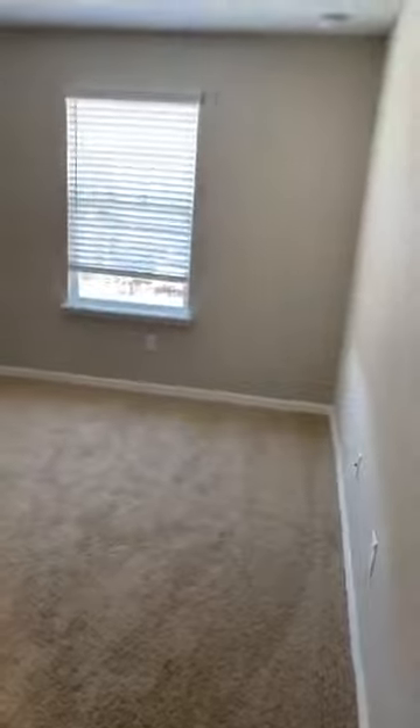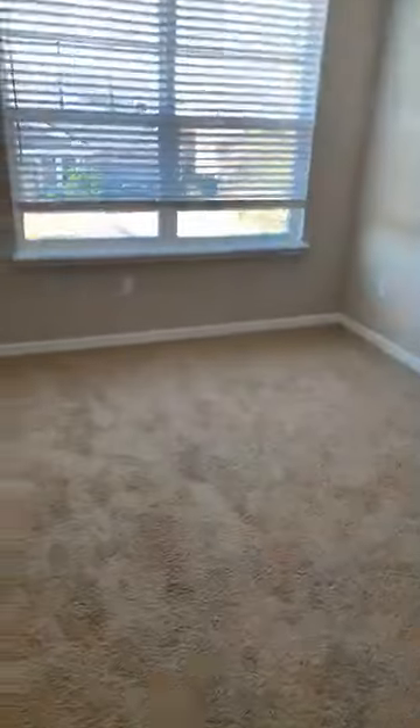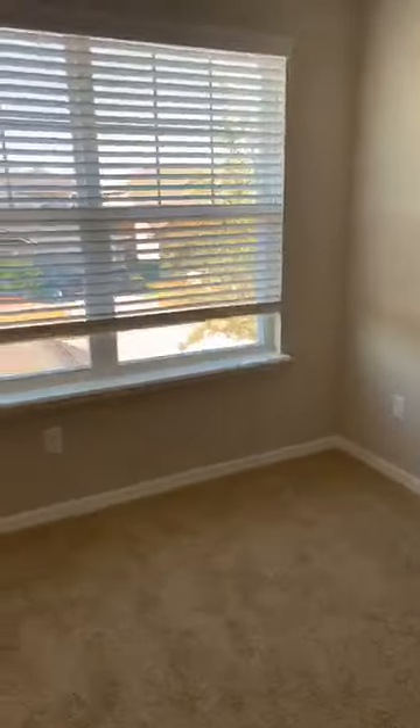On the other end of the hall are the two bedrooms. You have a nice little loft here where you can put a desk and make a little office. Washer and dryer hookups are here as well. Here's the first bedroom with a nice closet, and then the second bedroom. The two bedrooms are 9 by 10 and 9 by 12.